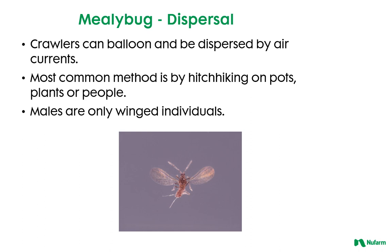Mealybugs can move about in a few different ways. Crawlers can balloon and be blown about and dispersed by the wind. Odds are they are most likely to hitchhike on pots, soil, plants, or people. Although the males are winged, they are not good fliers and do not live long.